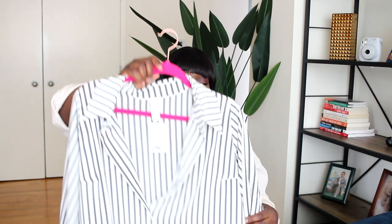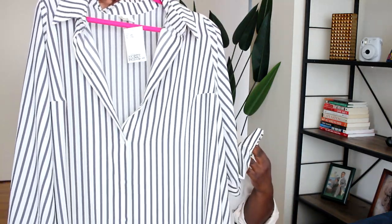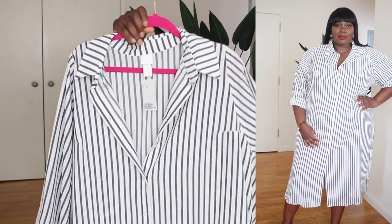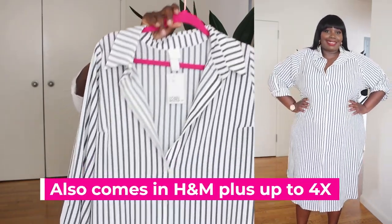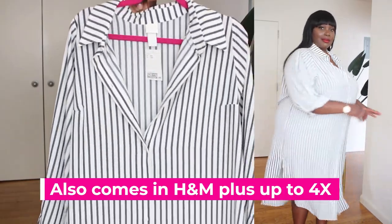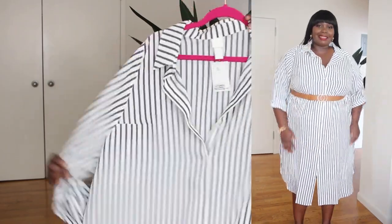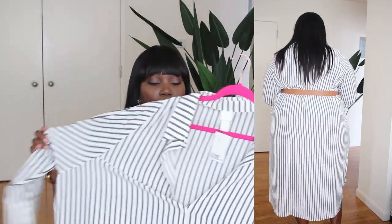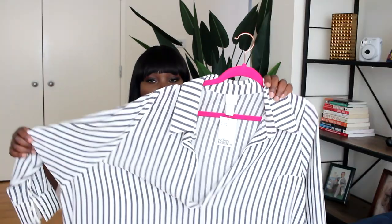I also picked up another shirt dress from H&M — this one is a striped dress with a bluish gray pinstripe. It's long, fits pretty much like the one I'm wearing, and again I can belt it or leave it loose. I can throw denim shorts underneath and rock it open as a duster. I love shirt dresses like this for spring because they're such easy outfits — just throw it on, add flat sneakers, and go. This one is also an XXL and fits perfectly.